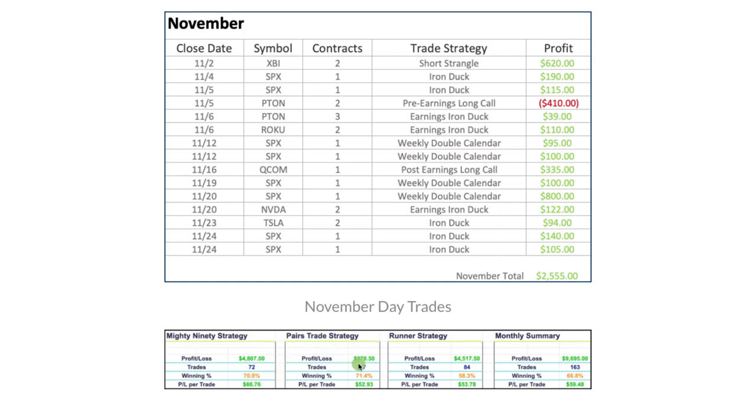On our pairs trading strategy, just did seven trades, booked a total of $370.50. Our runner strategy continues to perform really, really well — 84 trades for $4,517.50. So total profit on our day trades: $9,695 for the month of November.